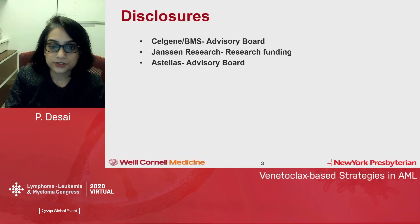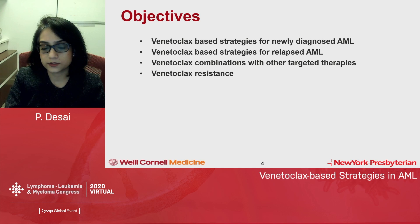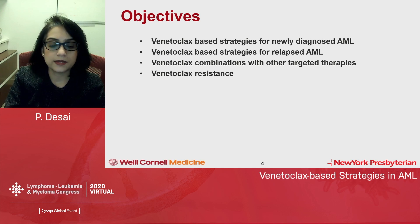Here are my disclosures. We're going to talk today about venetoclax strategies in newly diagnosed AML, a little bit about relapsed AML, combinations with other targeted therapies, and mechanisms of venetoclax resistance.